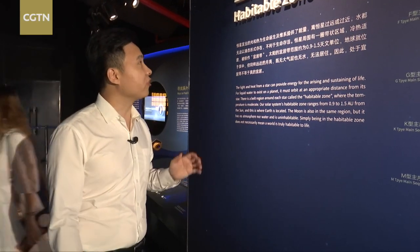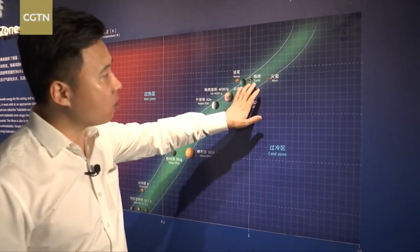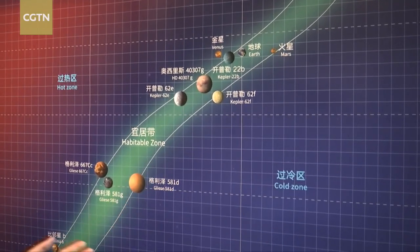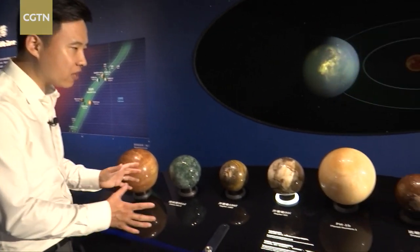There is a belt region around each star called the Habitable Zone, where the temperature is moderate. This is where our Earth is located. Scientists say being in the Habitable Zone doesn't necessarily mean a world has the right conditions to support life. They are still researching the possibility of life on other planets.